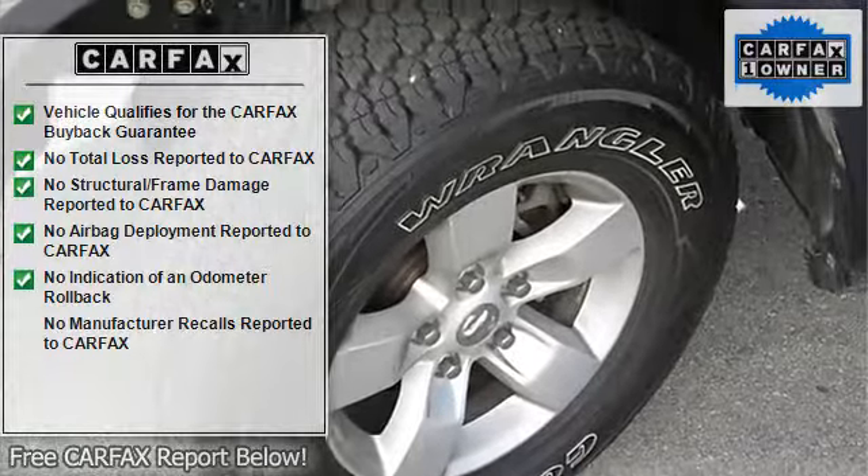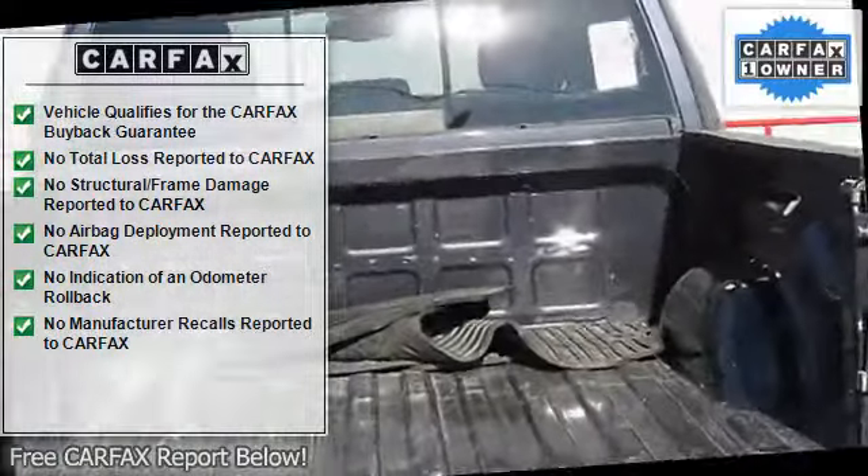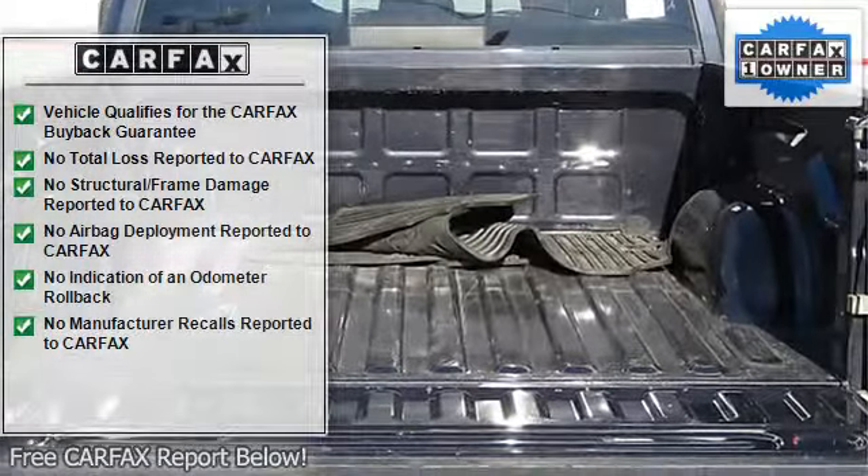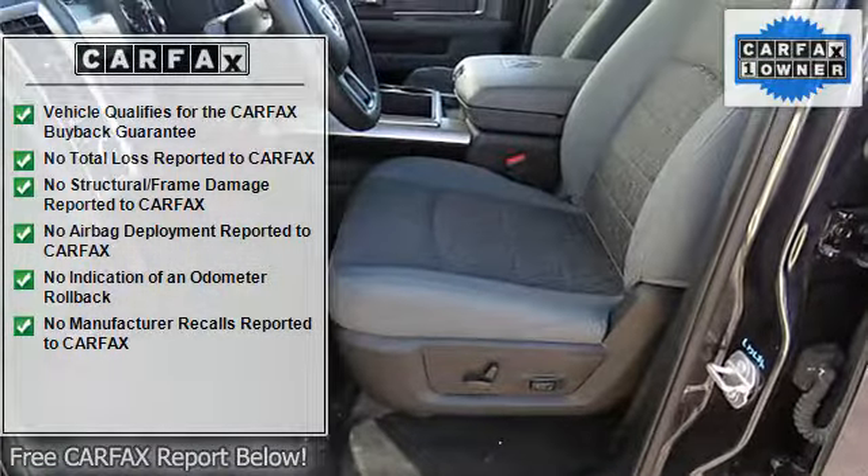Galvanized steel and aluminum panels, tailgate rear cargo access, glove box, front map lights, HVAC including underseat ducts and console ducts.